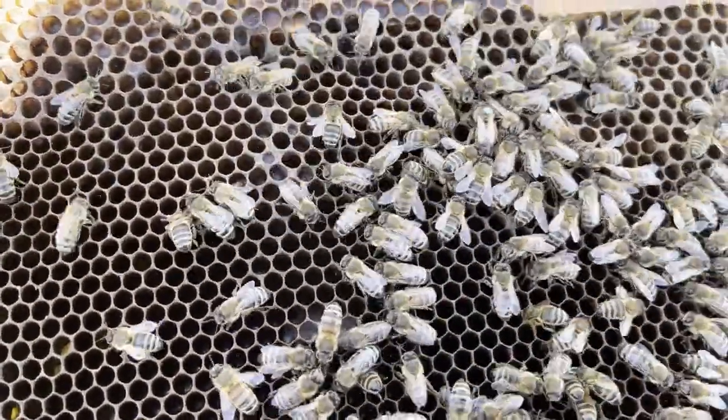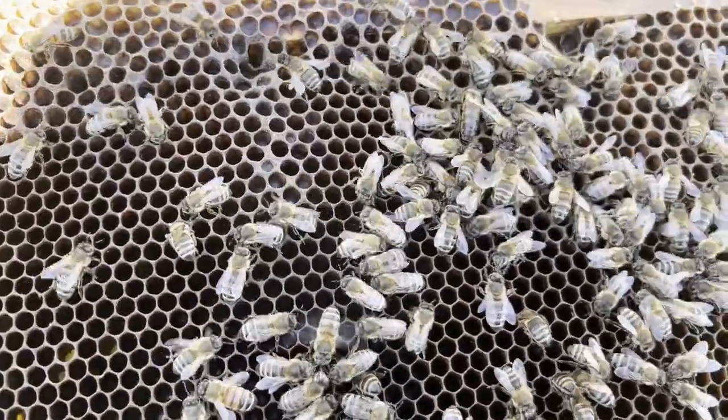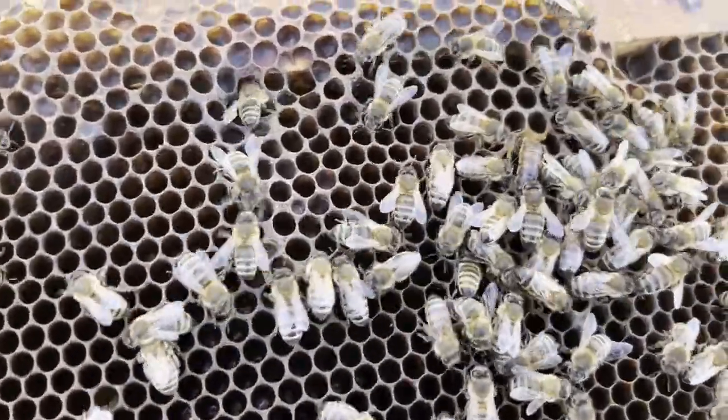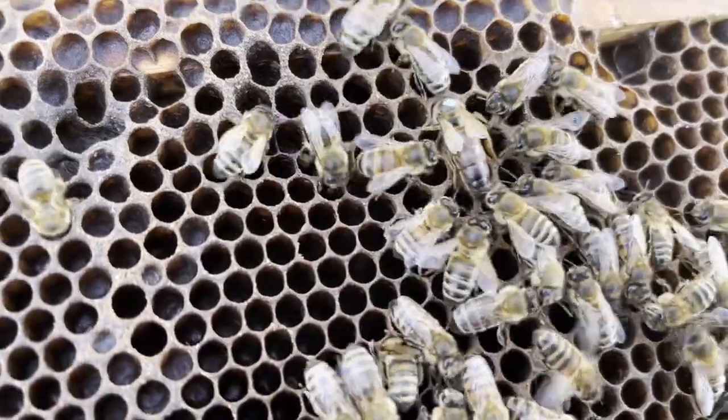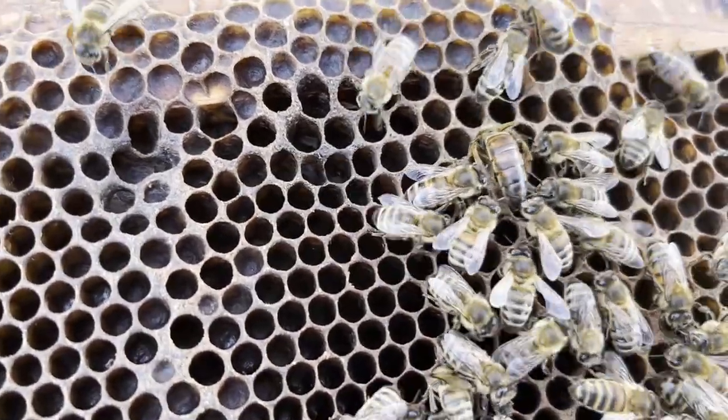She looks like she's pretty diligent. You can see her sticking her head in every cell, looking for a place to lay the next egg. We might just see her lay an egg.